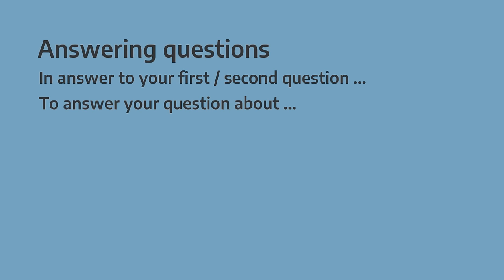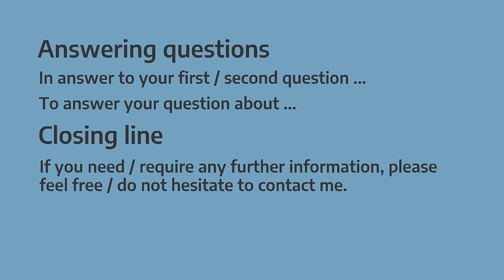And now we come to the end of the email — the closing lines. Sometimes we want to offer more communication. A typical way to do this would be to write 'If you need or require any further information, please feel free' or 'Please do not hesitate to contact me'.